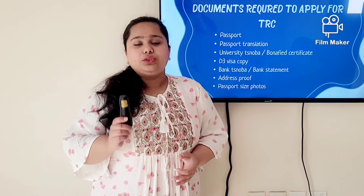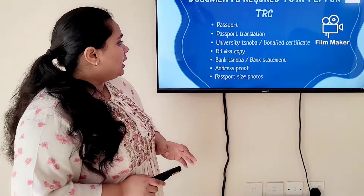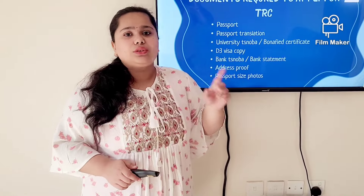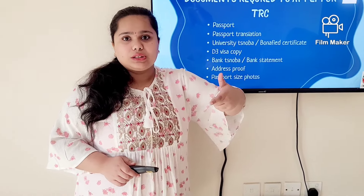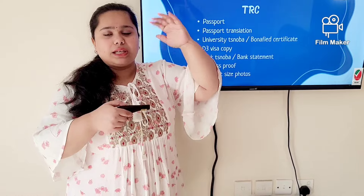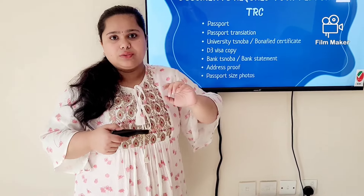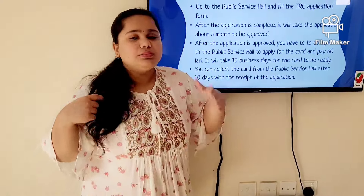They double-check with you about the area you're living in, so please know your street name and area name in Georgian and in English. Also, regarding passport size photos: do not use the ones you have from home. When you go to the Justice House, they take your picture there, as the sizing and format are different from standard photos used elsewhere.